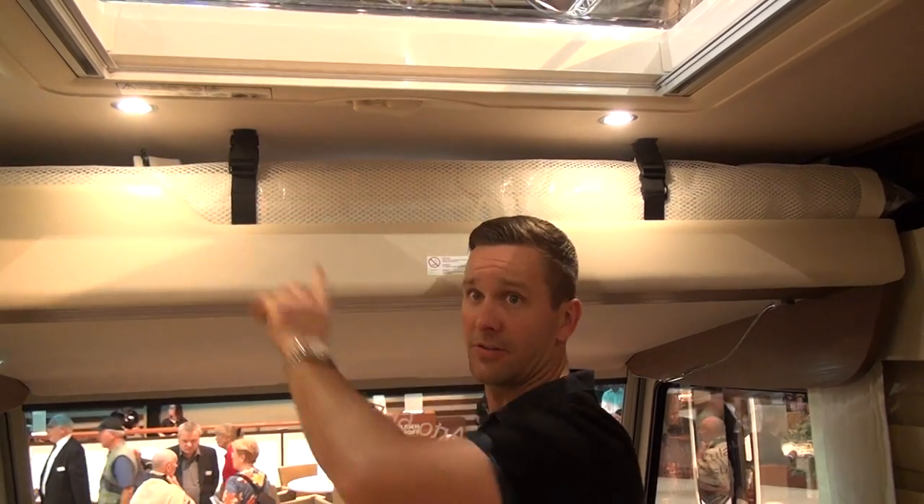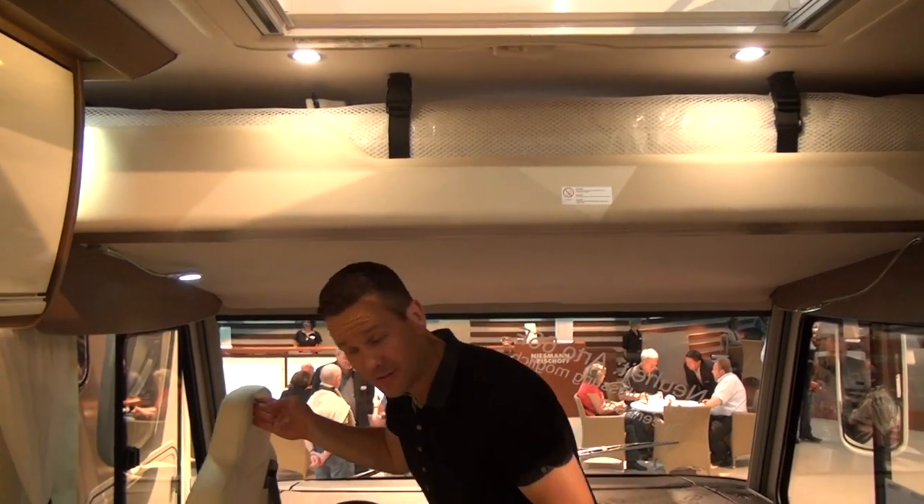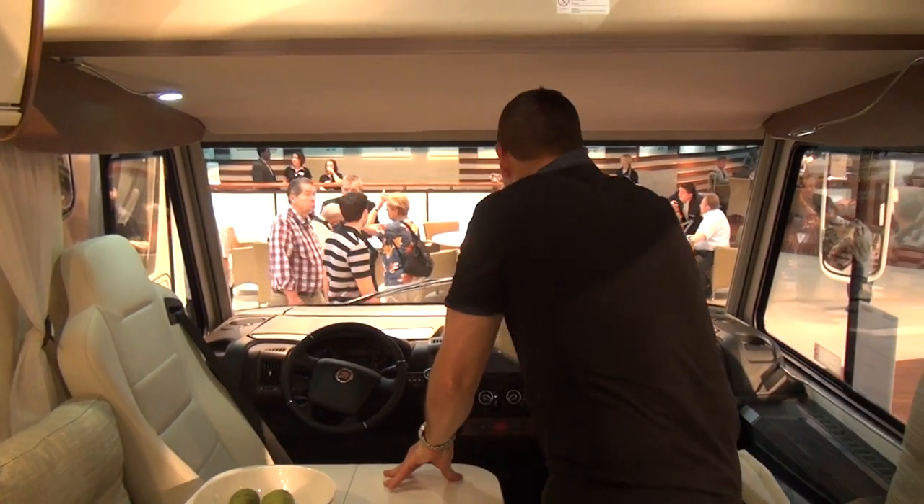All of the lighting in the motorhome is LED lighting, so it's high energy efficiency, low wattage, low energy, low power use, and it lasts a long time.